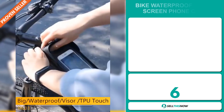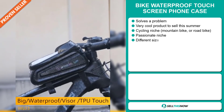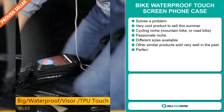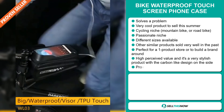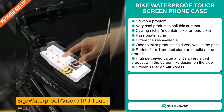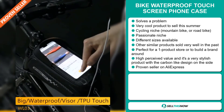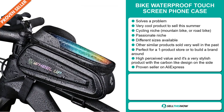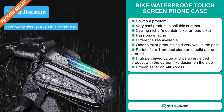Our next product is the Bike Waterproof Touchscreen Phone Case. Now this is a problem solver. It's a very cool product to sell during the summer season, and it falls under the cycling niche market, which includes mountain bikes or road bikes. The cycling niche is a very passionate niche where people like to spend money on buying stuff for their hobby. This product comes in different sizes, and other similar products sold very well in the past on the market. It's perfect for a one product store or to build a brand around. This product has a high perceived value, and it's a very stylish product with a carbon-like design on the side. And it's a proven seller on AliExpress with many, many orders.